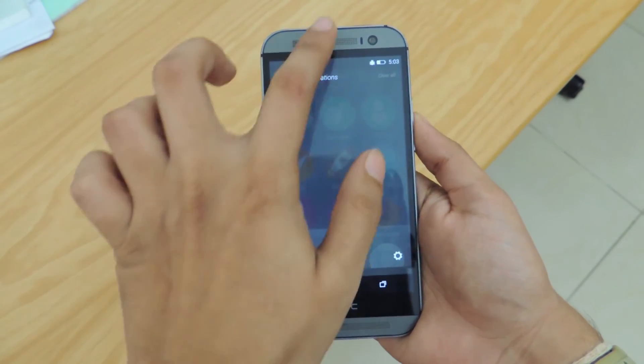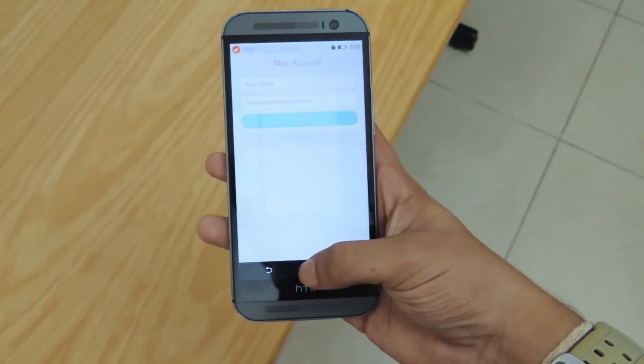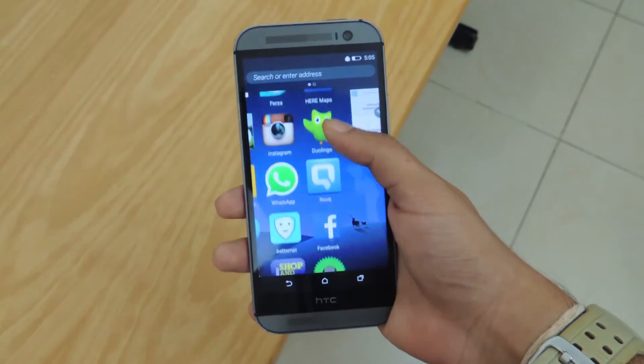The inconsistency continues when it comes to user experience, which is below average at best. The launcher stutters when opening and closing applications and the scroll effect on the home screen is wayward to say the least.